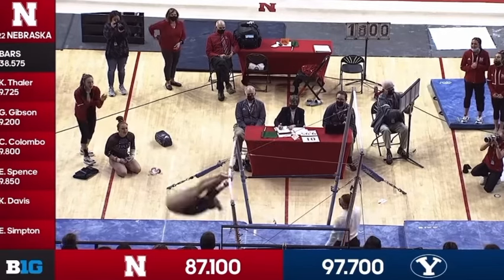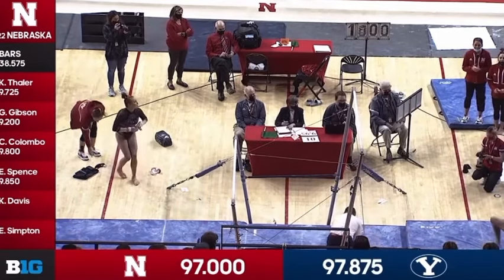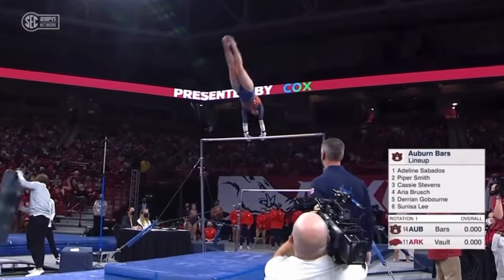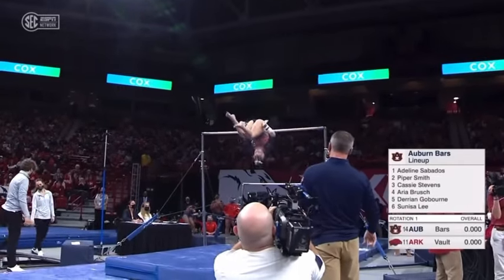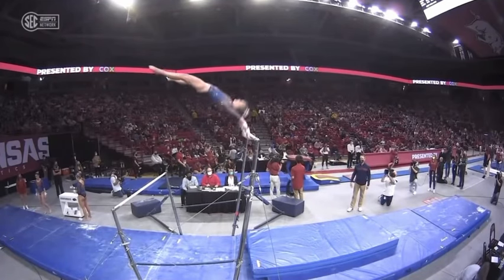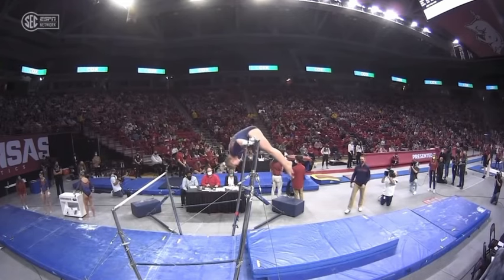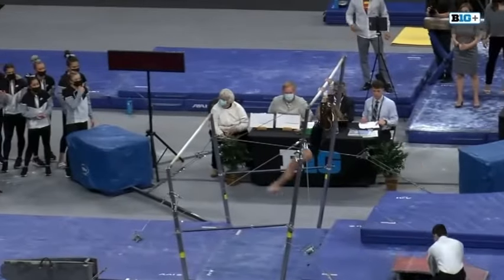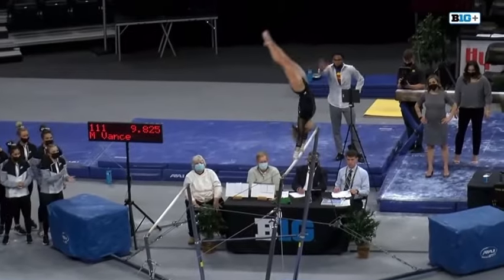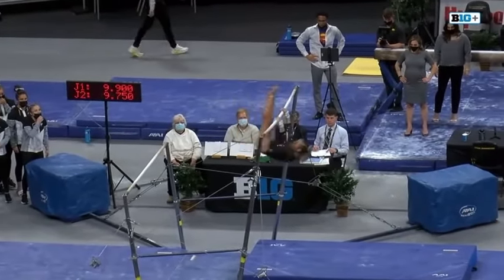Finishing on bars for the Huskers — Emma Simpton! A mistake that they're going to have to lift a drop. Let's take a look — she just opened way too early. It looks like her feet almost. Coming off a career high last week of a 9.9. Overcast on the handstand — that'll count as a fall.